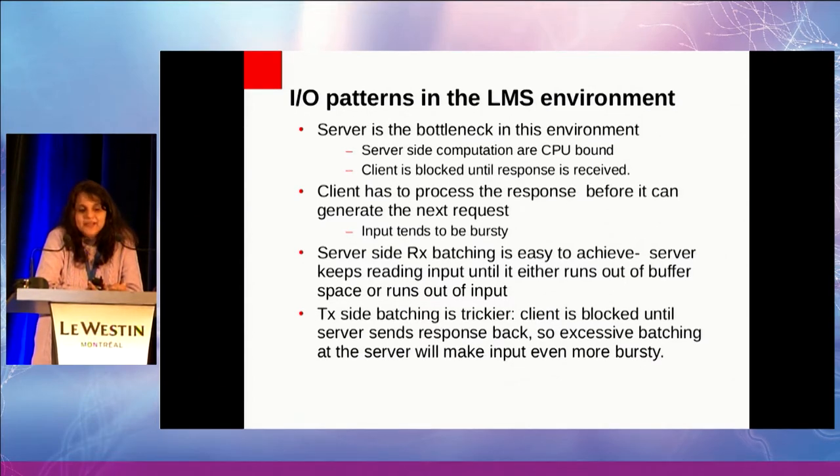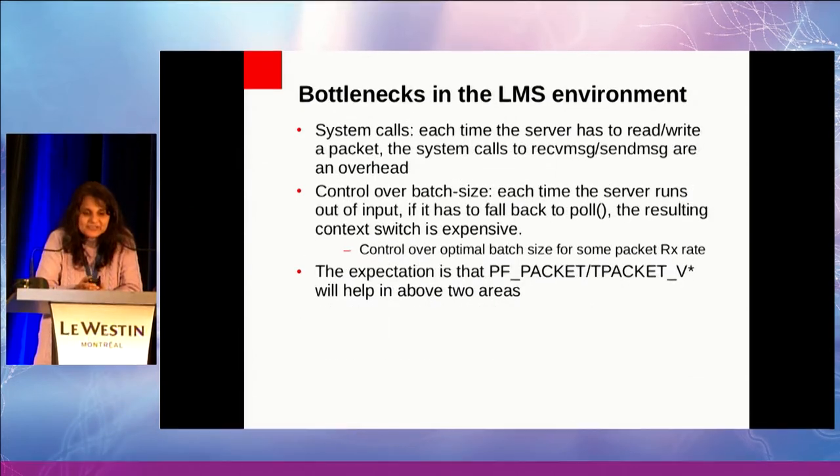The TX-side batching is a bit trickier. If you don't get the batching right and the server sends out a batch of responses, it's going to wake up a batch of clients and your input just got burstier. The low-hanging fruit here is the server-side RX batching, and that's what we are using at the moment, though we are working on TX batching as well.